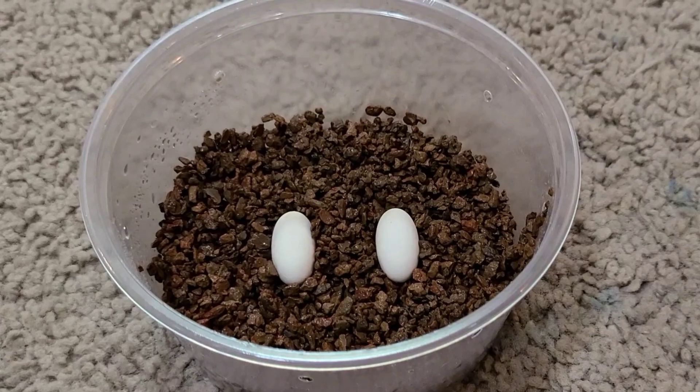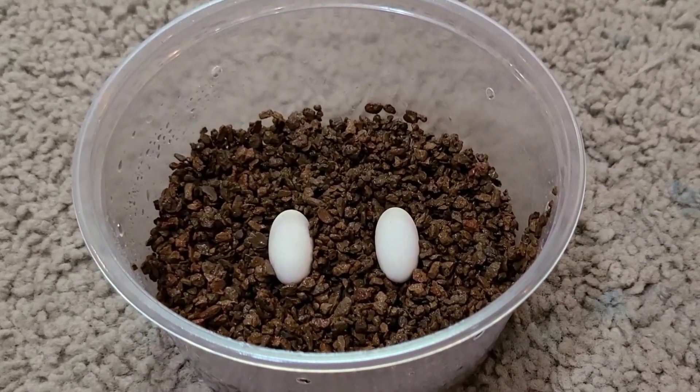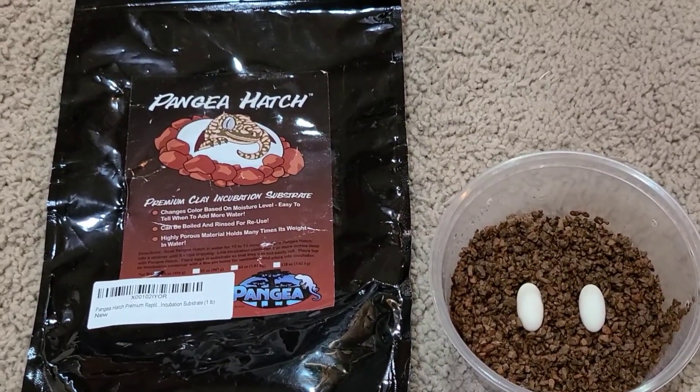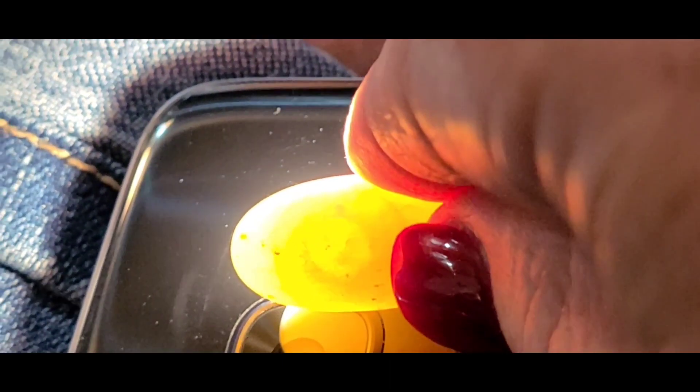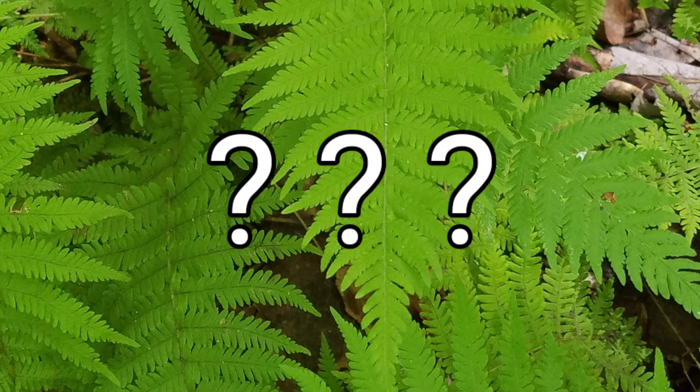Speaking of breeding - we're expecting crested geckos! This has been my first year breeding crested geckos and it's been a really fun experience. One product I found that I really like for incubating eggs is the Pangea Hatch. I also wanted to share how to candle an egg, because this was something I really didn't know when I first started. As you shine a flashlight on the back of a fertile egg, you'll be able to make out that red ring - the cheerio you're looking for - which tells you your egg is fertile.